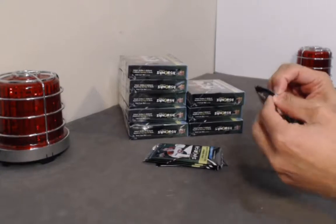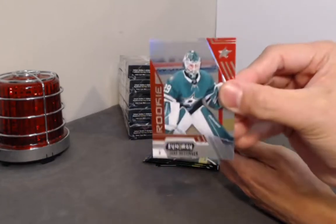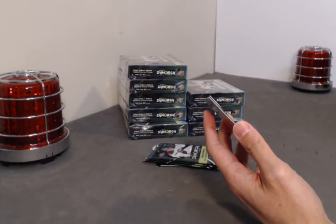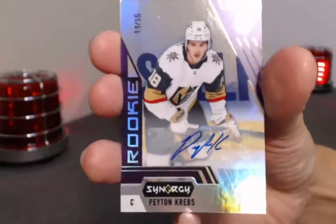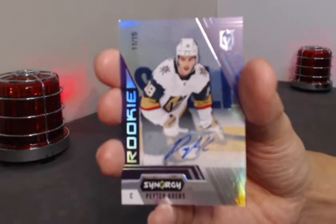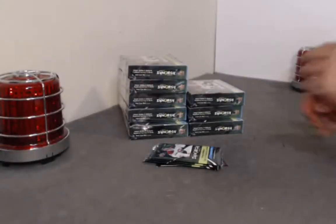Alright, nice hit coming — we have a Jake Ottinger red base non-bounty, and a very nice card: a purple rookie autograph numbered to 15. Peyton Krebs rookie auto number to 15 — that will most definitely make the Instagram page. And $9.99 Bowen Byram. Nice hit!